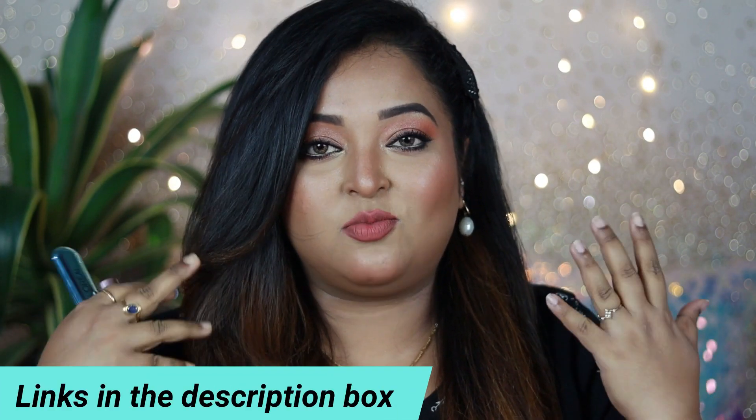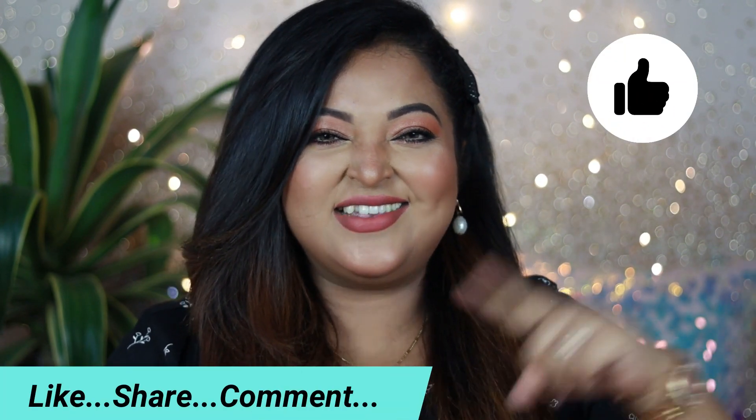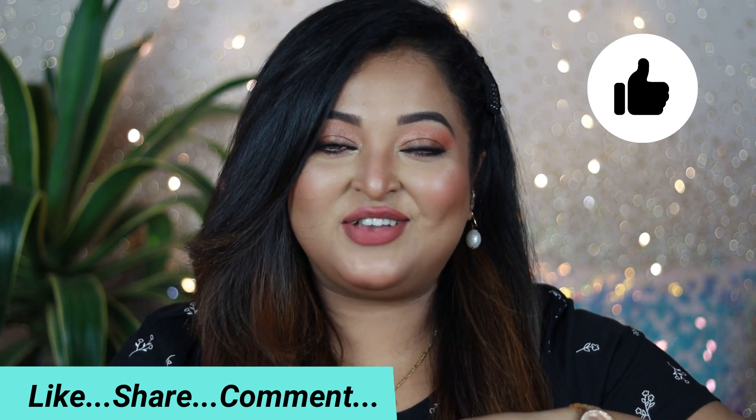I'll put the links to both products in the description box if you want to check them out. This video is not sponsored — I bought both products myself and shared my 100% honest thoughts. I hope this video has helped you. If it did, don't forget to hit the like button and subscribe to my channel for more videos. We'll see you soon in my next video — until then, take care of yourself, stay safe, stay healthy. Bye guys!